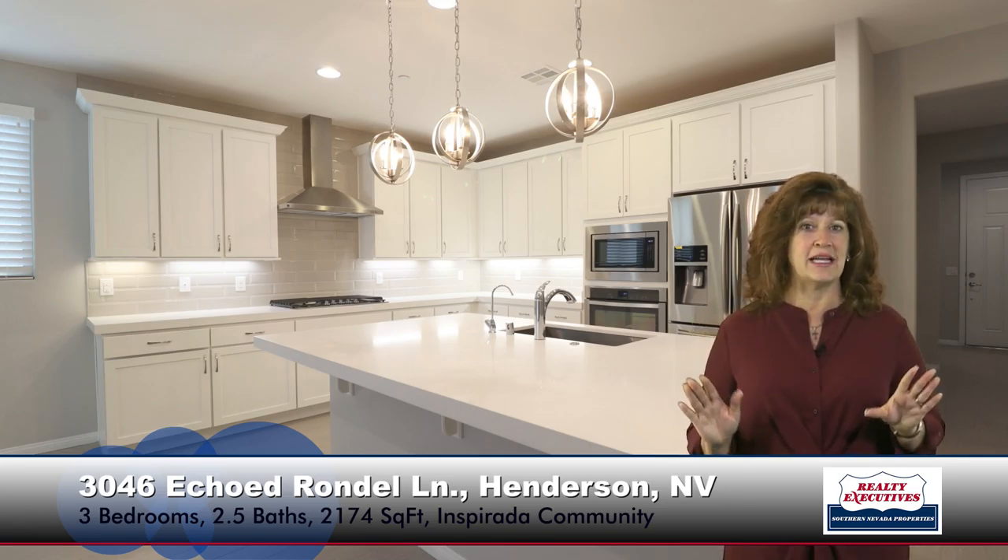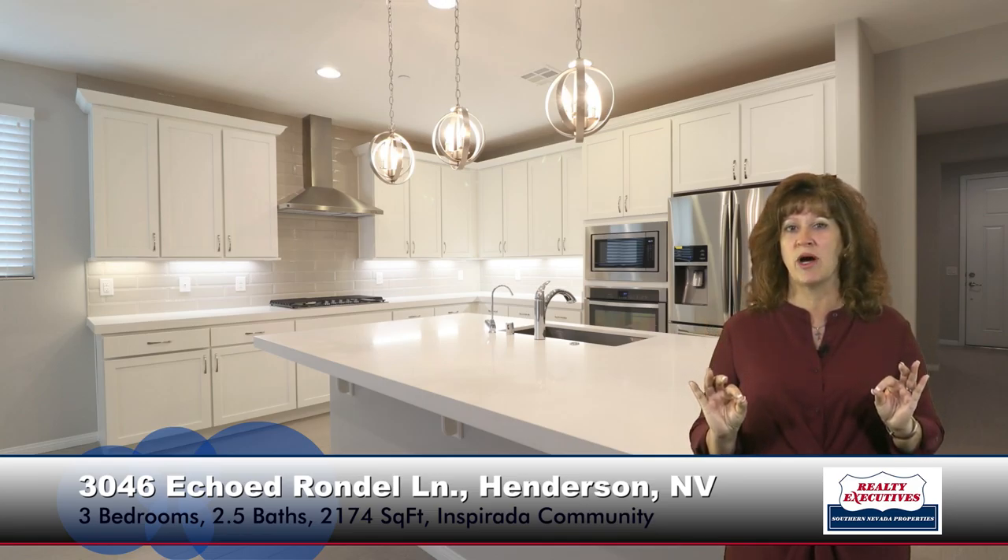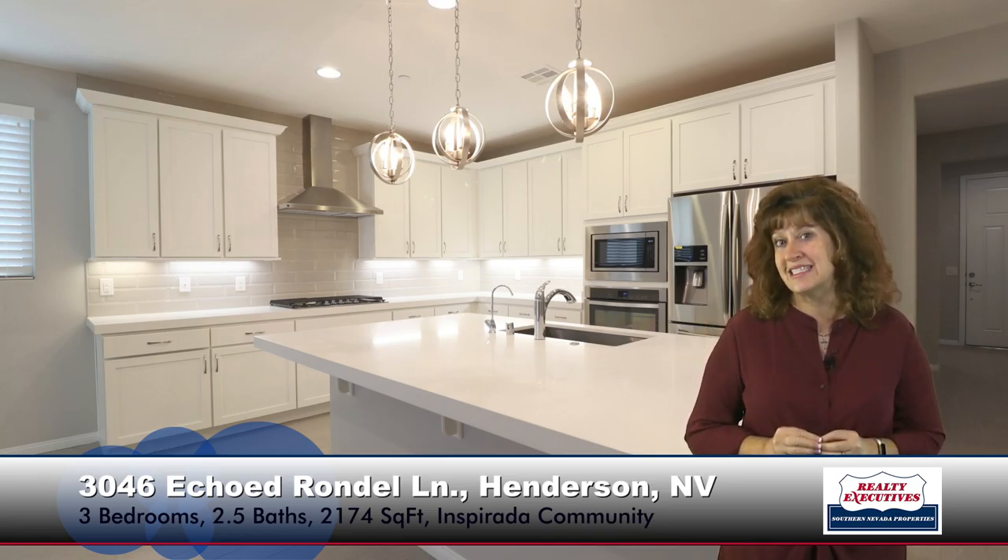And like I said, it's absolutely up-to-date and super modern. This property, by the way, is less than a year old.